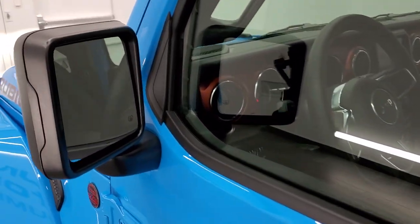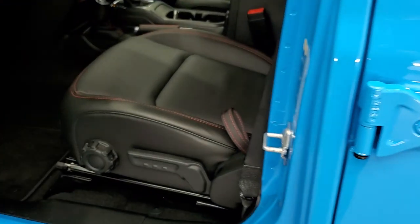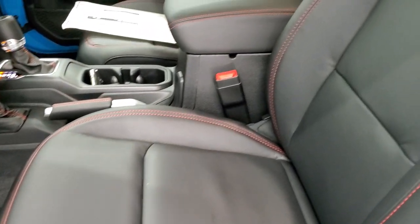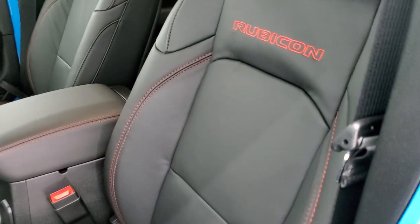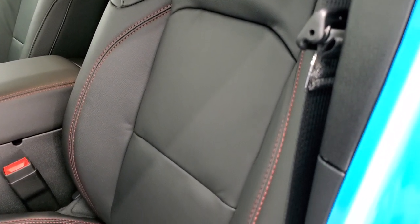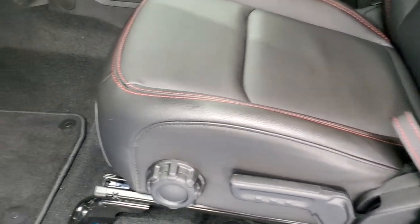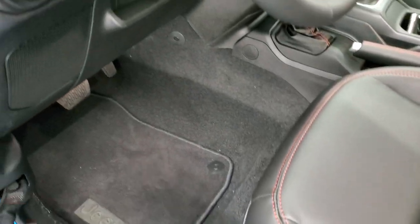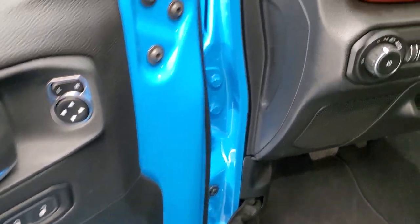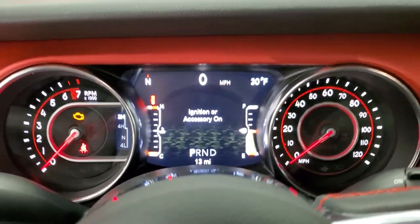Inside you get the black leather interior with the red stitching, driver's seat height adjuster and lumbar, factory floor mats, auto headlamps, power mirrors, and power locks.